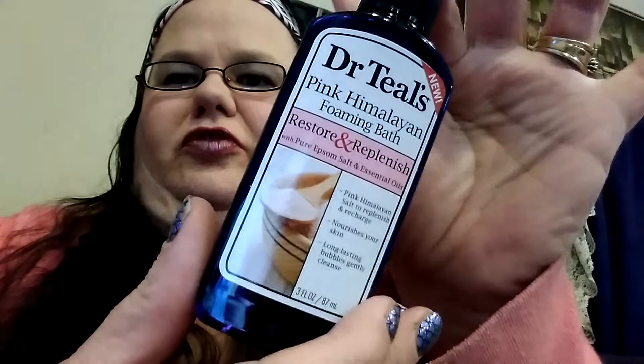Okay, here we go. There's a Dr. Teal's pink Himalayan foaming bath — restore and replenish. It's a pretty big size. I mean, it's what, three fluid ounces?